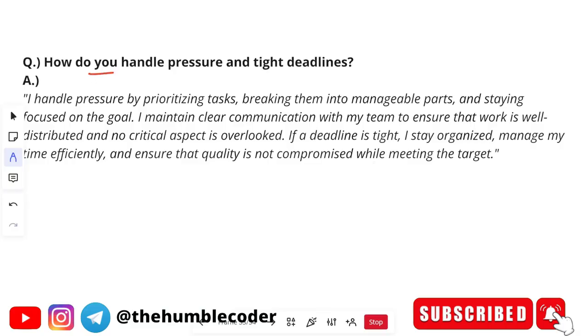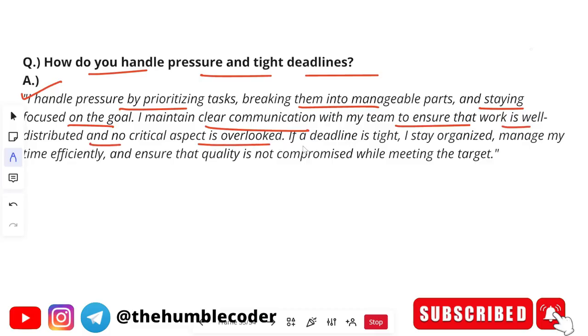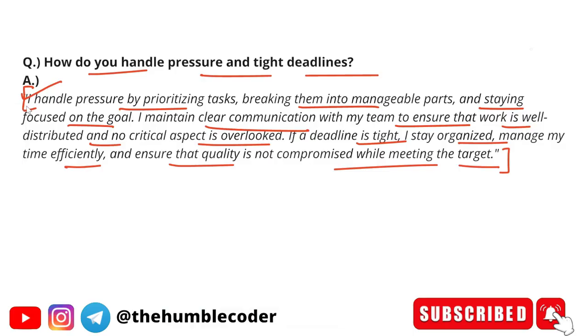The next HR-based question is: how do you handle pressure and tight deadlines? 'I handle pressure by prioritizing tasks, breaking them into manageable parts and staying focused on the goal. I maintain clear communication with my team to ensure the work is well distributed and no critical aspect is overlooked. If a deadline is tight, I stay organized, manage my time efficiently and ensure that quality is not compromised while meeting the target.' That's why practice is very important — otherwise you might stammer because you don't have sufficient points to speak on a particular topic.